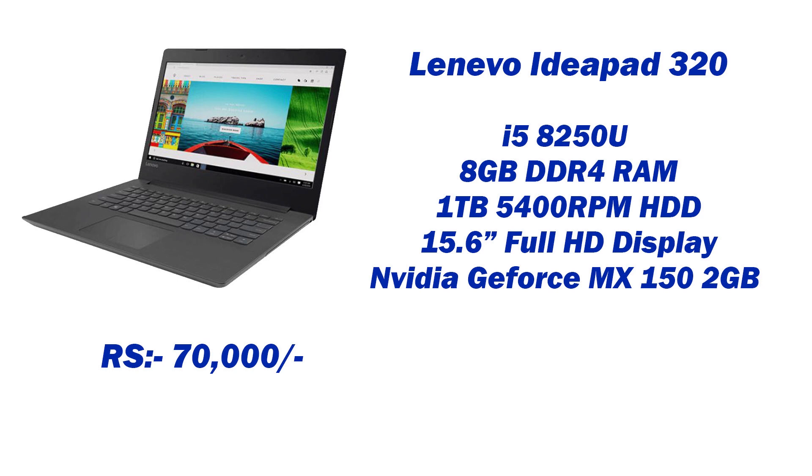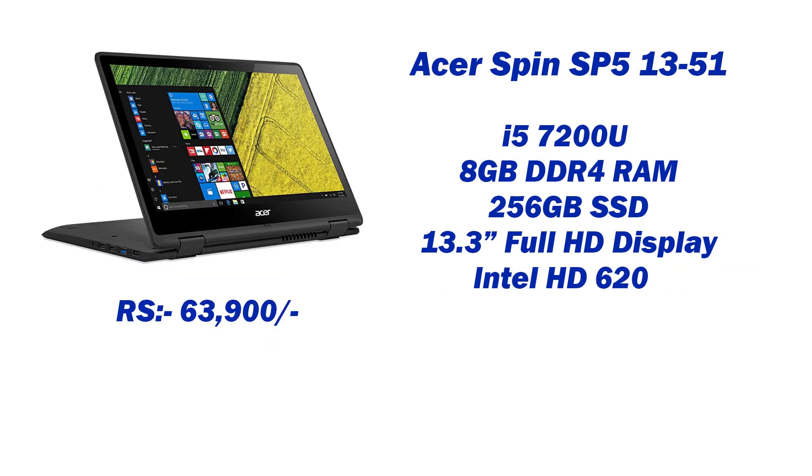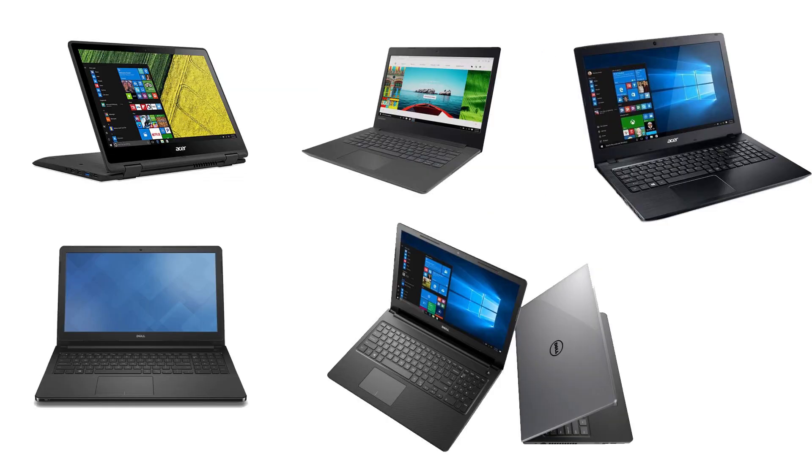Last but not least is the Acer Spin SP513-5, a 13.3 inch laptop. It has an Intel i5 processor, 7th to 8th generation, 8GB RAM, 256GB SSD, and a 13.3 inch Full HD display.